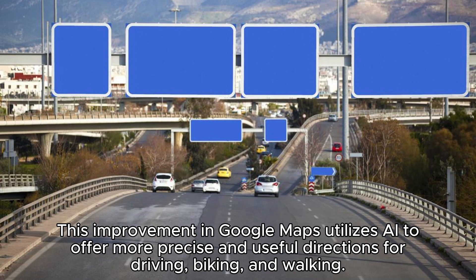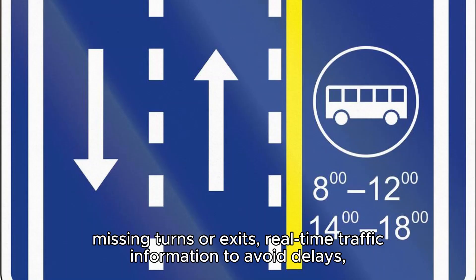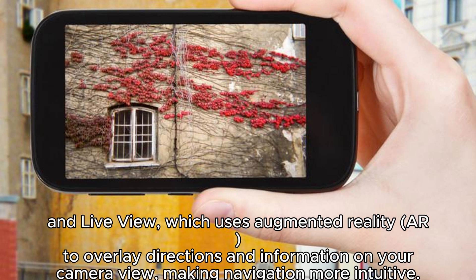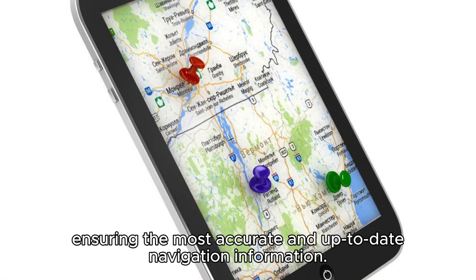This improvement in Google Maps utilizes AI to offer more precise and useful directions for driving, biking, and walking. Key features include lane guidance, which helps you stay in the correct lane to avoid missing turns or exits, real-time traffic information to avoid delays, and Live View, which uses augmented reality to overlay directions and information on your camera view, making navigation more intuitive. These AI-driven features process a massive amount of data, including GPS signals, satellite imagery, and user feedback, ensuring the most accurate and up-to-date navigation information.